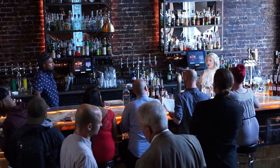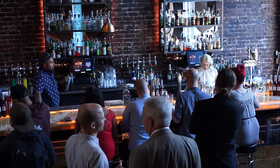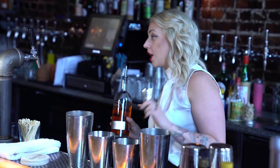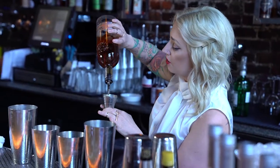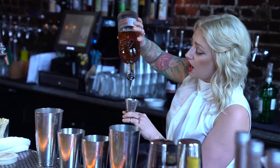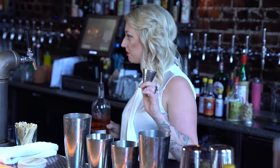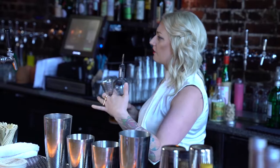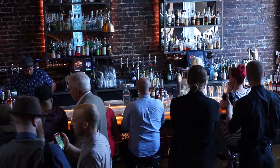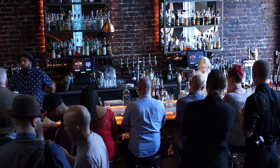I'm building two of my favorite cocktails for you today. One of them is actually an amalgamation of a cocktail from the Violet Hour in Chicago. My owner, Dave, used to live in Chicago, and he kind of brought the craft cocktail thing back with him. He used to drink at the Violet Hour quite a bit, so we have a pretty cool relationship with them. It is an amalgamation of their cocktail called Juliet and Romeo.